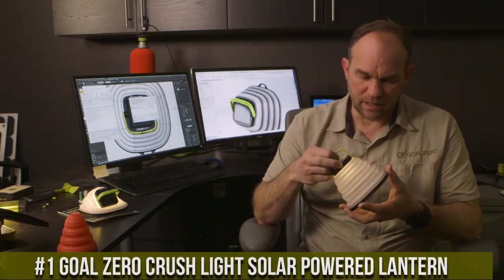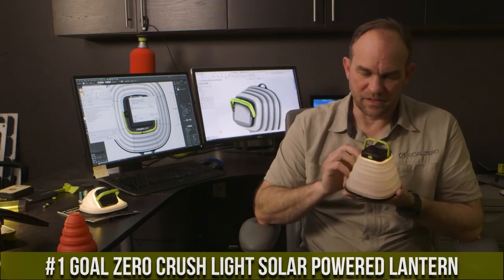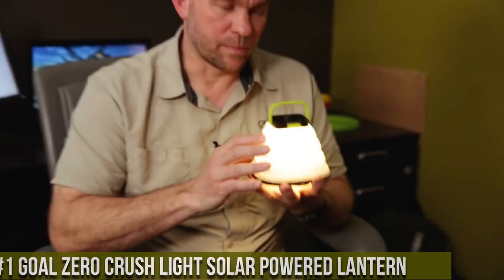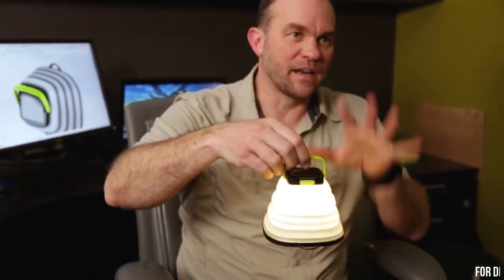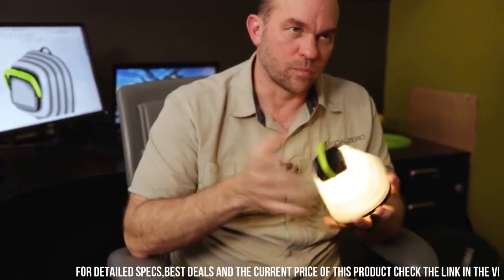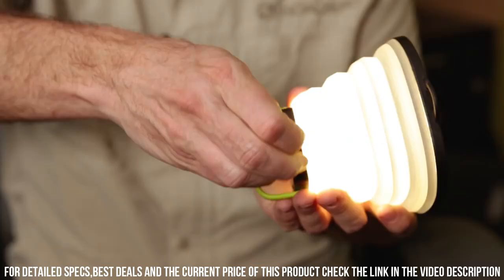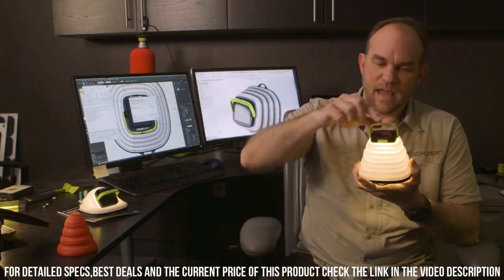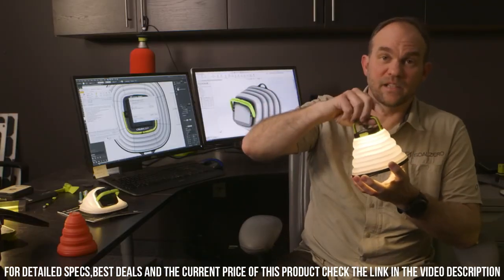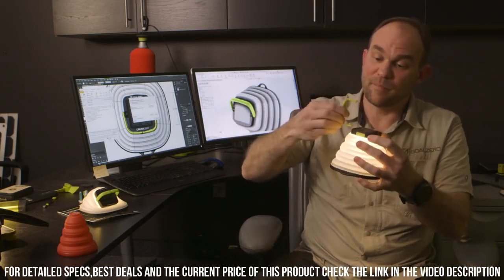Number 1. Goal Zero Crush Light Solar Powered Lantern — the versatile solar-powered lantern that's perfect for all your outdoor adventures. The collapsible design makes it easy to pack and transport, and the built-in solar panel ensures that you'll never be left in the dark. The lantern has three different brightness settings, and the soft silicone shade diffuses light for a warm and comfortable glow. It even has a built-in USB port, so you can charge your phone or other devices on the go.